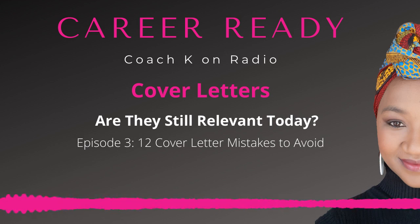Number four: not following instructions. If they've provided instructions on what to include or exclude from your cover letter, follow them. Number five: providing too much information. Just like in an interview, you need to be careful of how much personal information you provide in your cover letter.